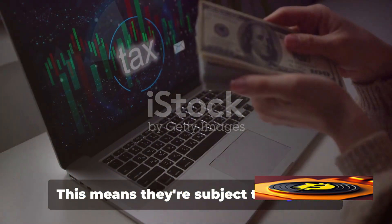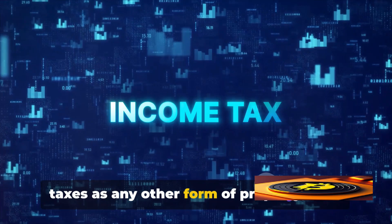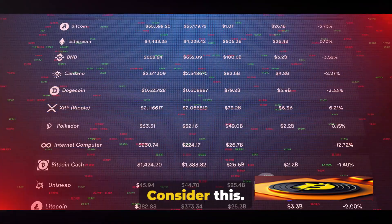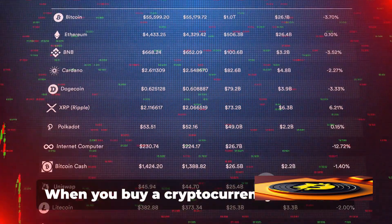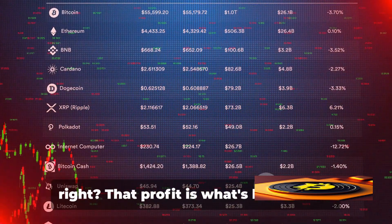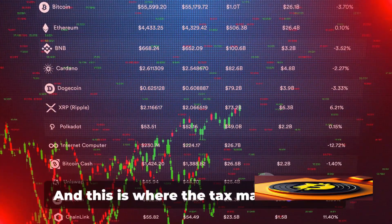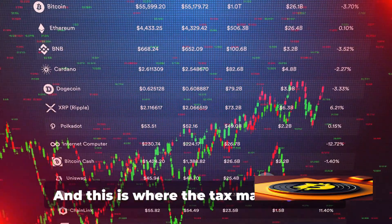This means they're subject to the same taxes as any other form of property, such as a house, a car, or stocks. Consider this: when you buy a cryptocurrency and sell it at a higher price, you make a profit. That profit is what's known as a capital gain, and this is where the tax man comes in.